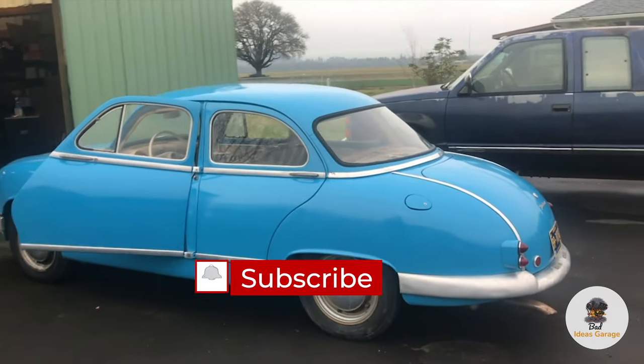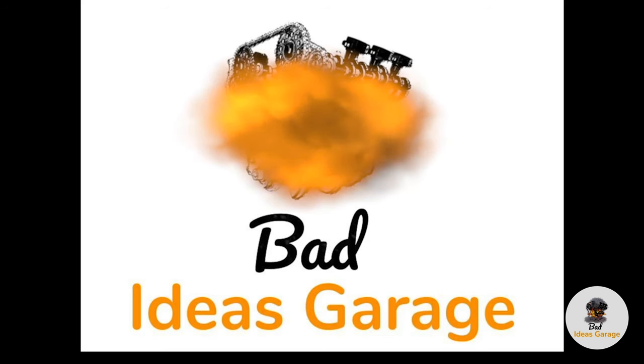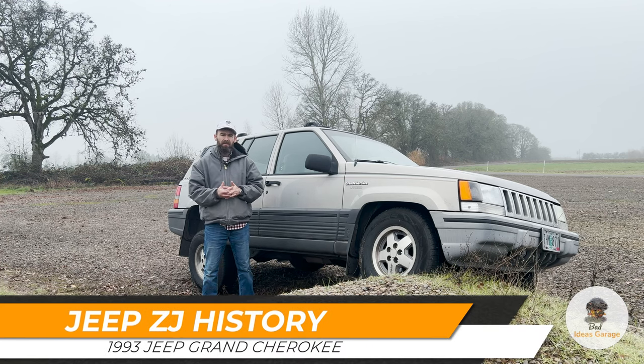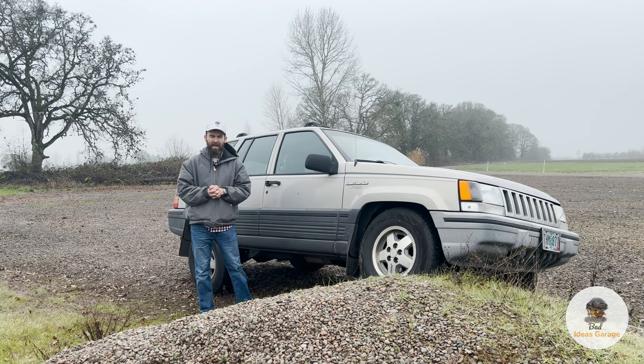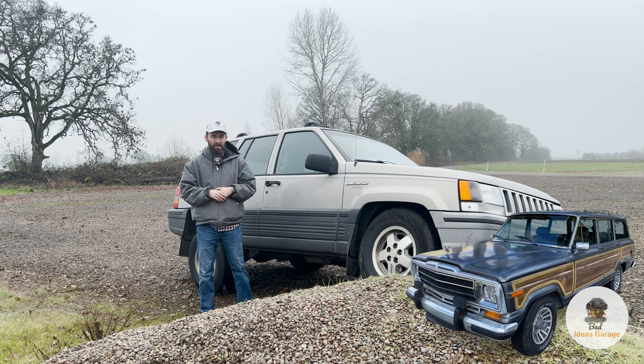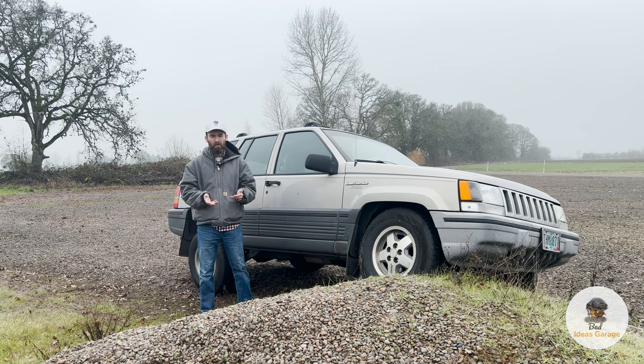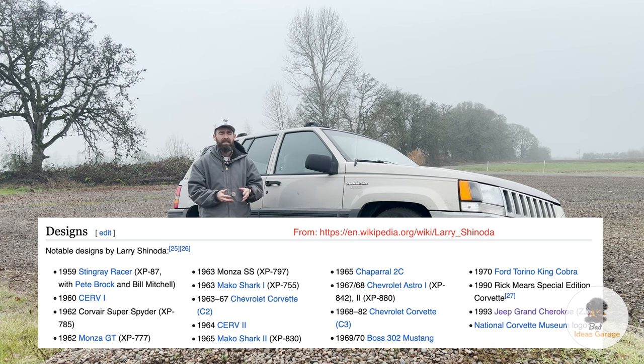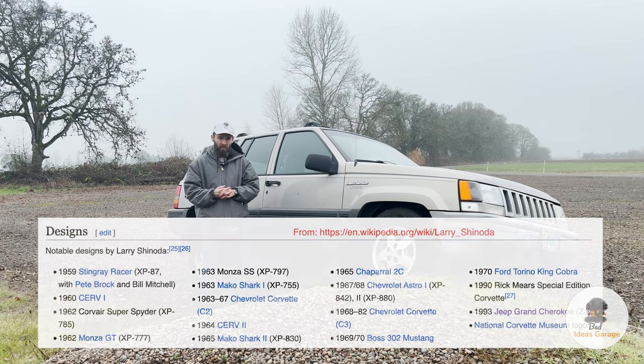A little bit of history on the Jeep Grand Cherokee: Jeep was looking to replace the Grand Wagoneer, a very rudimentary vehicle that had been around for a very long time. They wanted something a little more modern, and that's where the Grand Cherokee came from. Larry Shinoda — who also designed the C2 Corvette, the C3 Corvette, the Boss 302 Mustang, and the King Cobra — designed this as one of his last projects, which is really cool.